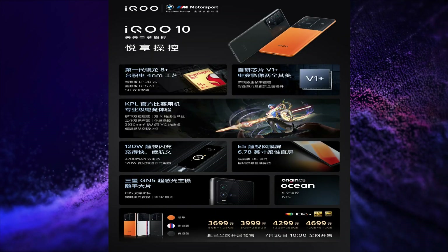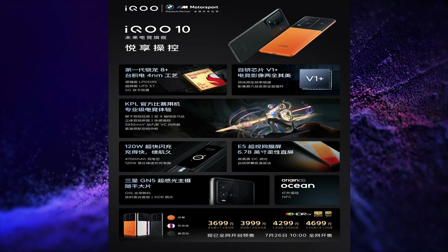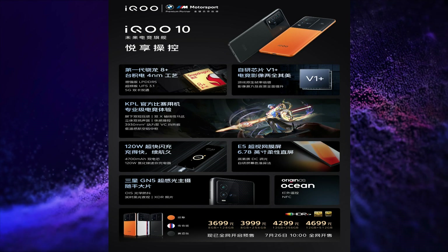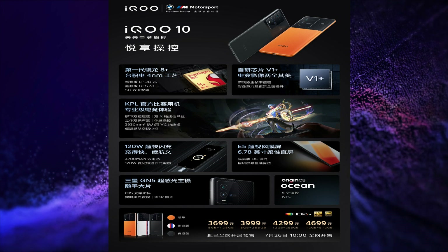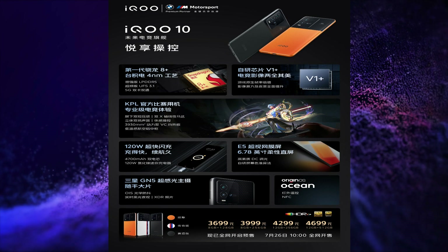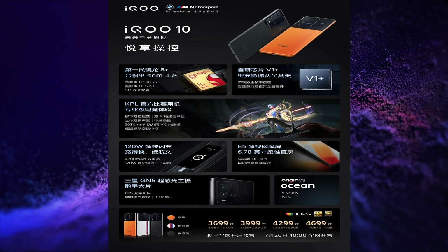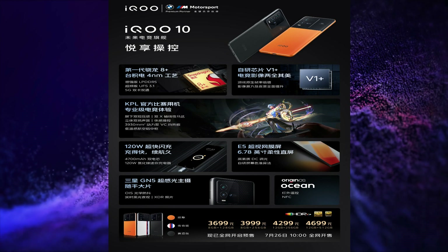The second smartphone launched is the iQOO 10, also known as the iQOO 9T for India. This smartphone has a 6.78-inch FHD+, 120Hz refresh rate, HDR10 Plus certified E5 AMOLED display. It is powered by the Snapdragon 8 Plus Gen 1 SoC, with a 50+13+12MP triple rear camera setup with OIS and V1 Plus ISP, 16MP selfie snapper, and a 4700 mAh battery with 120W fast charging.